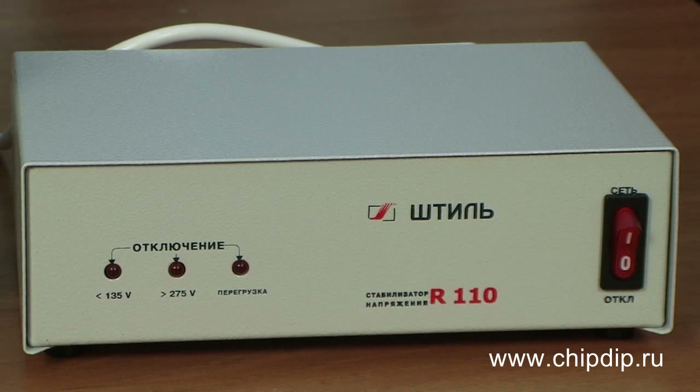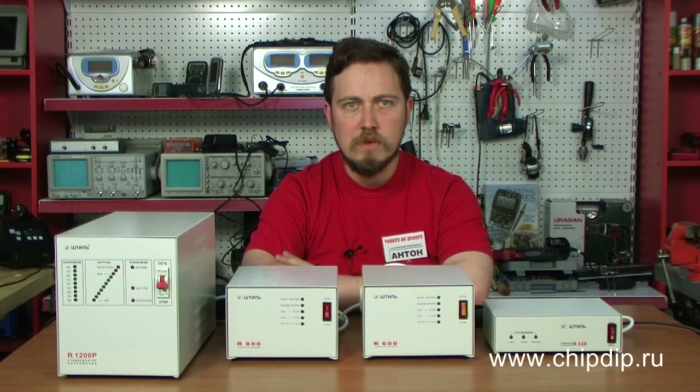The best choice is a monophase voltage regulator, Steel of R-Series. Voltage regulators are used in offices, industrial premises and laboratories. Steel Voltage Regulators provide complete protection of costly office equipment from different disturbances, surges, and other irregularities typical to our power networks.